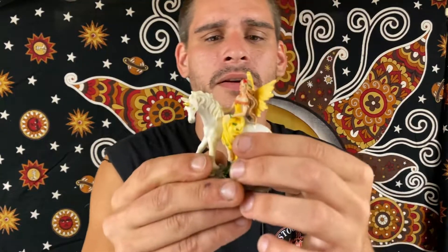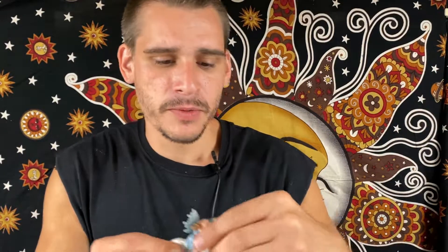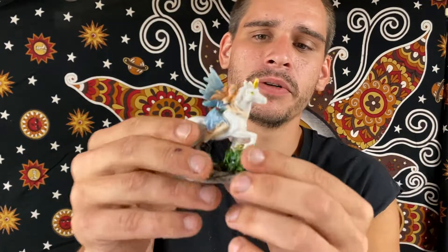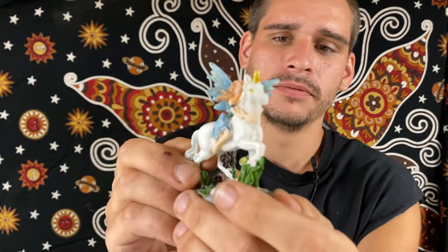And up next we have the unicorn fairies. We have the unicorn there sitting side saddle. Definitely nice figurines. There's the glitter through the tail, on the wings — nice and sparkly. Another one on the unicorn. Definitely some amazing fairy unicorn figurines.